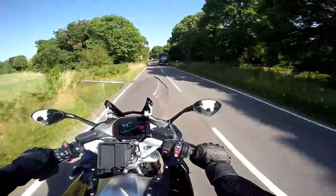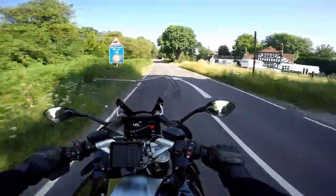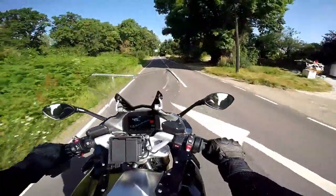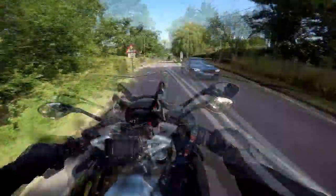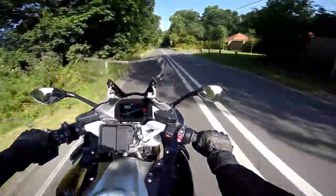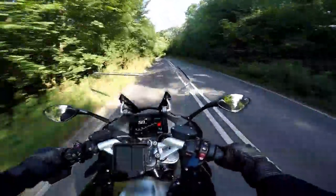Seating position is great. The suspension on this has the fancy setup where it adjusts for your weight — so if you stick a pillion on the back or panniers it knows you've done that and adjusts on the fly. It also stiffens up when you go faster. So far just on these B roads it feels lovely.